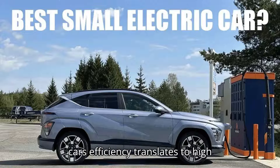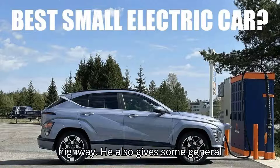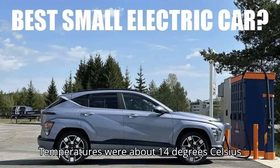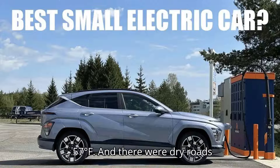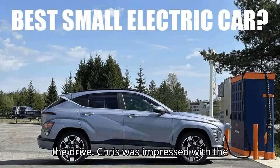To find out how well the car's efficiency translates to high speeds, YouTube creator Chris Rifa put the refreshed Kona to the test on the highway, also giving some general impressions about the vehicle and its charging abilities. Conditions were pretty optimal at the start: temperatures were about 14 degrees Celsius (57°F), with dry roads, minimal traffic, and low wind speeds at his back for the initial leg of the drive.